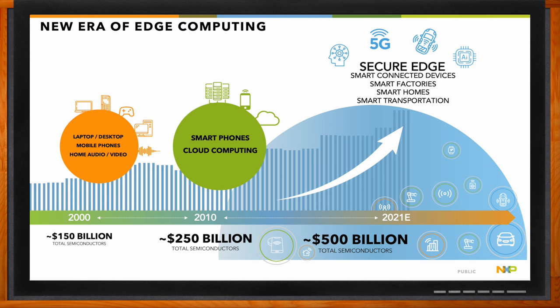We're exploring the i.MX 93 applications processor family today. The number of edge devices is growing every day, and the amount of processing required at the edge is also increasing. Initially, maybe 10 to 15 years ago, edge devices had very little processing capability — they would collect data from sensors and send it to the cloud. But now edge devices need a lot of processing capabilities to perform computations and take decisions locally.